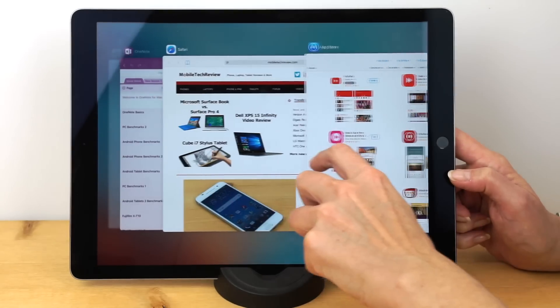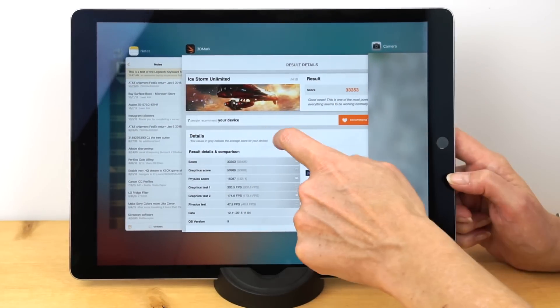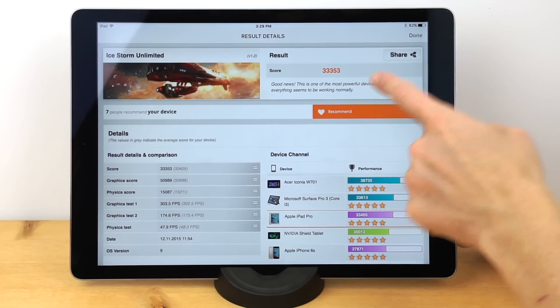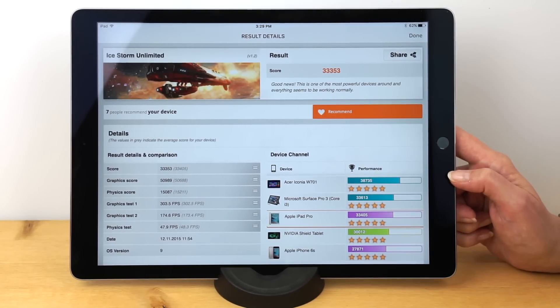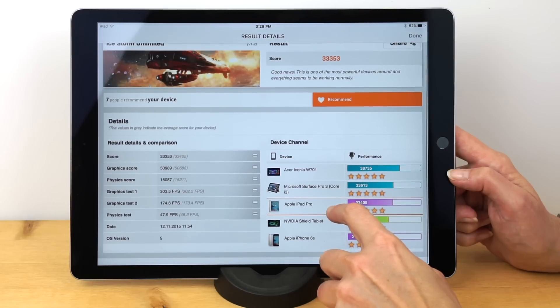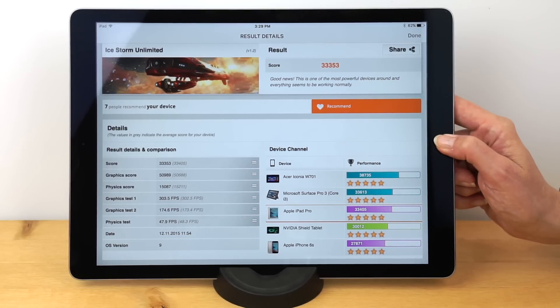Switching over to our other benchmark — 3DMark. For the iStorm Unlimited test: 33,353. Again, an all-time best for an Apple mobile OS product. It has some comparisons here and does about as well as the Microsoft Surface Pro 3 with a Core i3 — the lowest end from the last generation of Surface Pro. Of course you're not going to be able to run the same applications, but you get the idea.